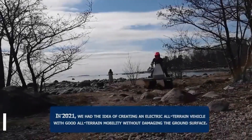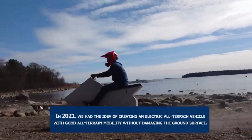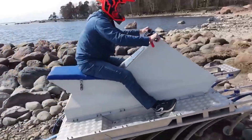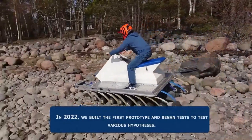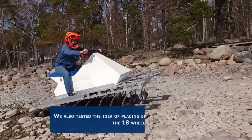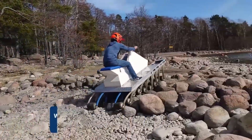18 Wheels Prototype. Imagine a vehicle that looks like a cross between a Tesla cyber quad and a giant centipede — a vehicle that can crawl over rocks, trees and even water without leaving a trace, that runs on electricity and is made of recyclable materials. That is the 18 Wheels Prototype, the world's first eco-friendly all-terrain vehicle with 18 wheels.